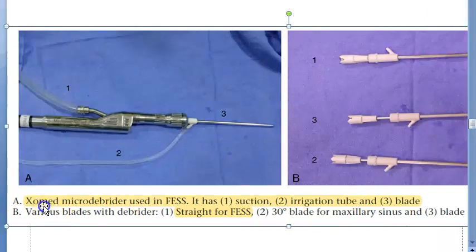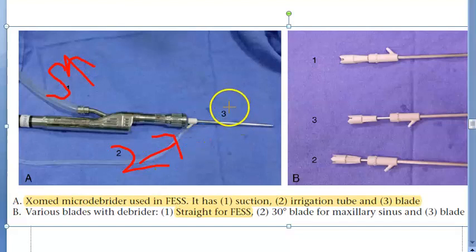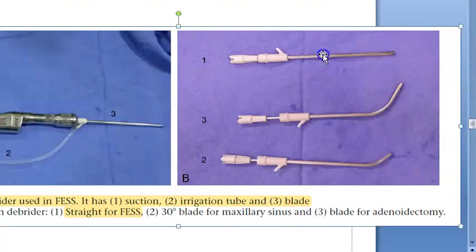This is a microdebrider used in FESS. It has three main components: number one is suction, number two is the irrigation tube — so something comes in and goes out. Number three is the blade. There are various types of blades; the straight blade is used for FESS, while bent blades are used for maxillary sinus surgery and adenoidectomy.